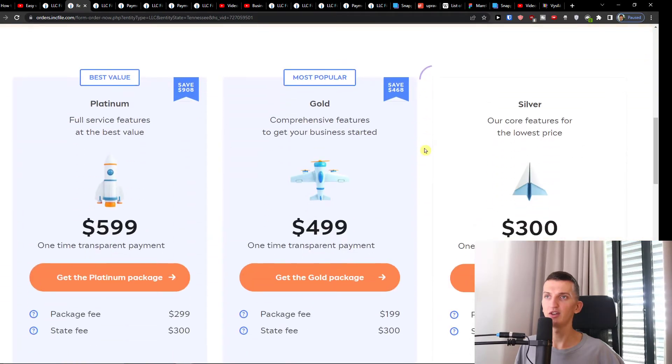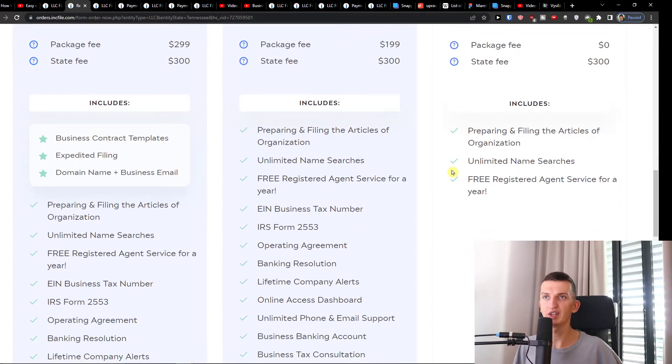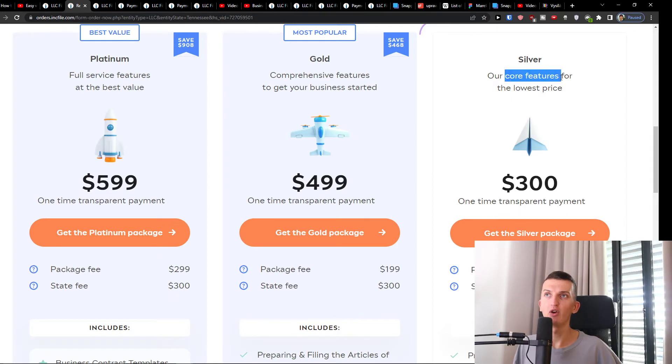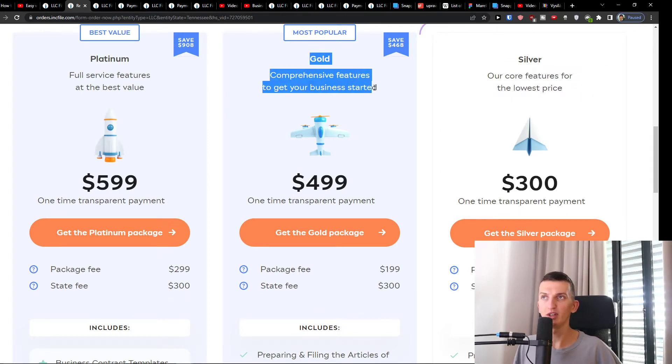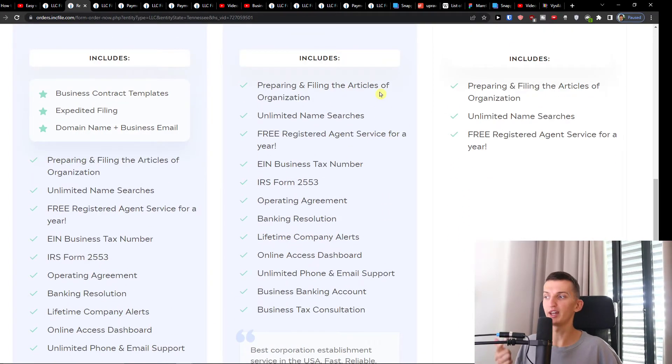You're going to have three packages here: Silver, Gold, and Platinum. With the Silver package you're going to have the basics — preparing and filing articles of organization, free registered agent service for a year, and unlimited name searches. That's okay if you want to choose that, but a lot of stuff you have to do by yourself. What you want to do is choose the Gold version — that's the one I recommend — because you're going to have the business tax consultation, business tax number, operating agreement, free registered agent service for a year, and unlimited name searches.